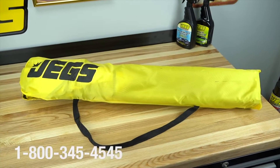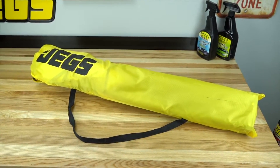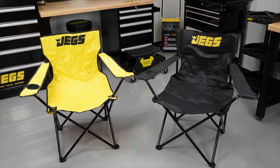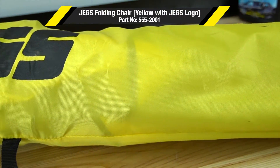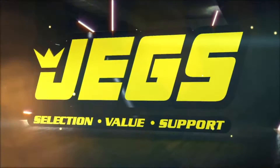A carry bag makes them easy to store and transport. Log on to JEGS.com today or call 1-800-345-4545. The most trusted name in automotive performance — one call gets it all, one click gets it quick. JEGS.